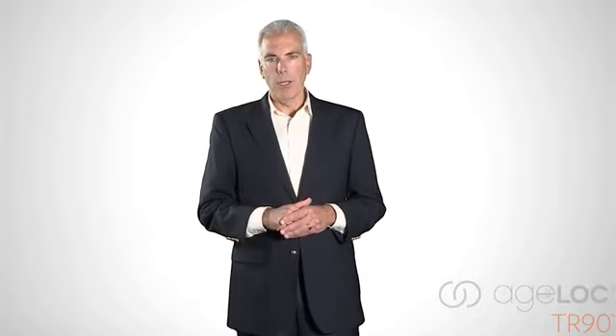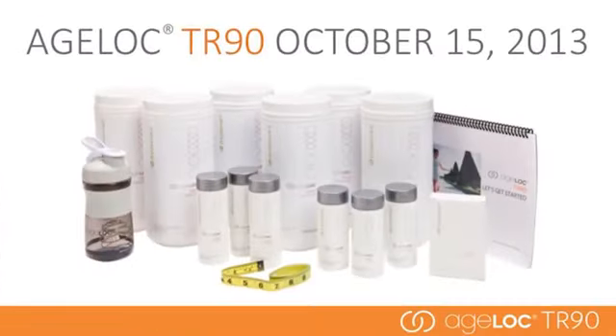Now that we've heard from Dr. Mark Bartlett and Greg Darlington talk about the incredible TR90 weight management system, I hope you see, feel, and understand the Nu Skin difference demonstrated in the TR90 weight management system.